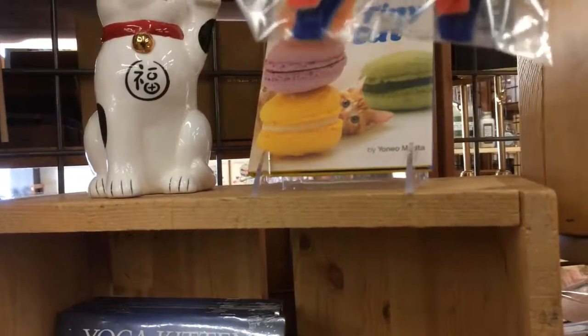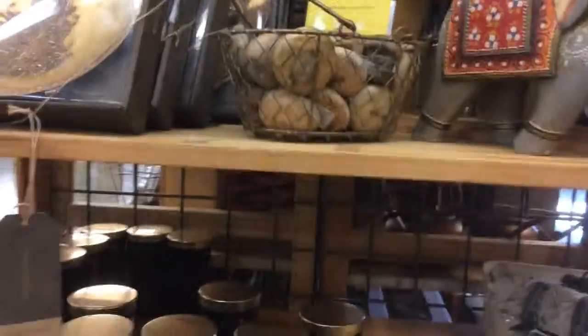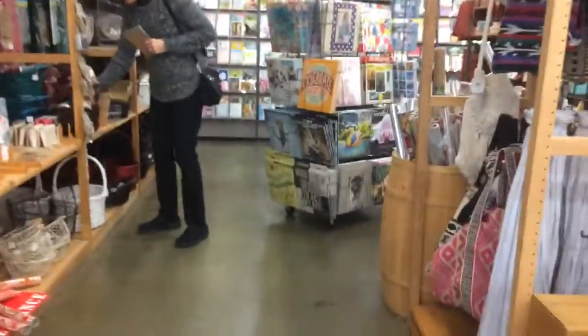That's what I'm looking for — llamas, not cat-knit llamas. I'm in World Market for Christmas shopping.